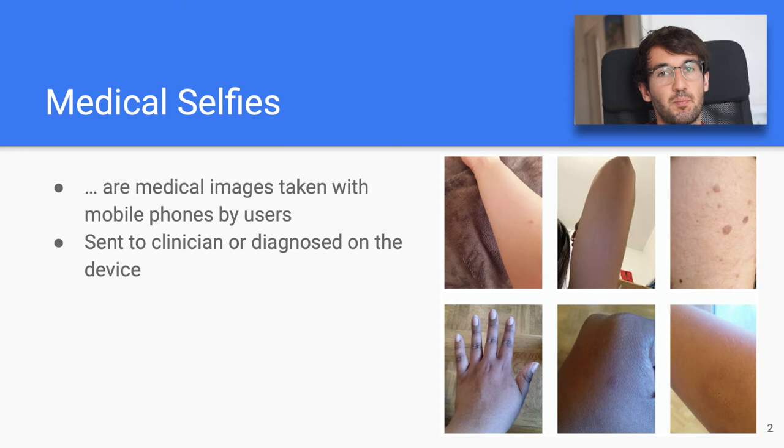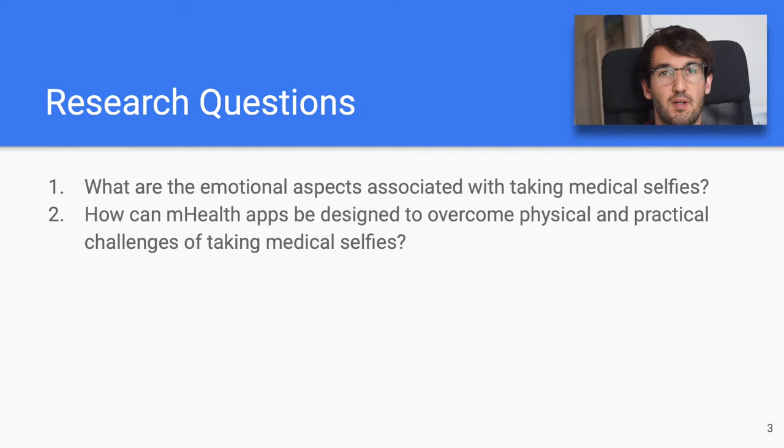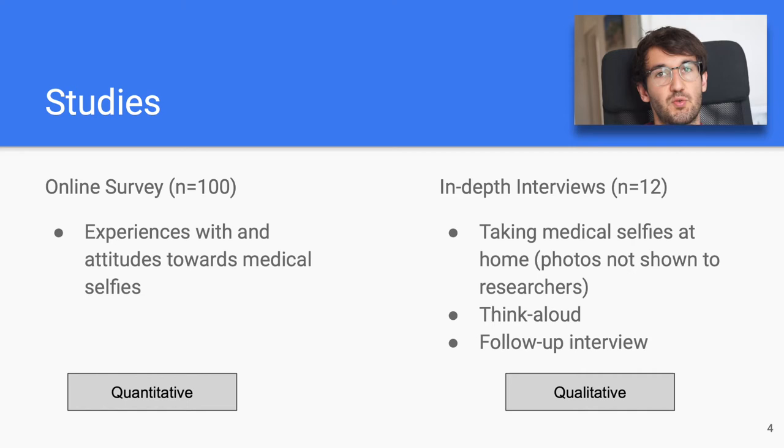However, often these images are very sensitive for patients and not much work has been done to find out what the experience is like on the patient side. So we asked ourselves two questions: first, what are the emotional aspects of medical selfies, and second, how can we design mHealth apps to overcome the physical and practical challenges of medical selfies?